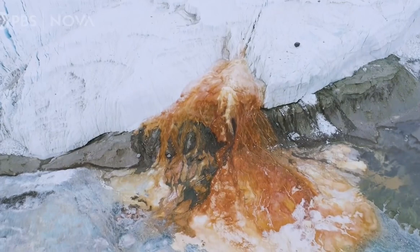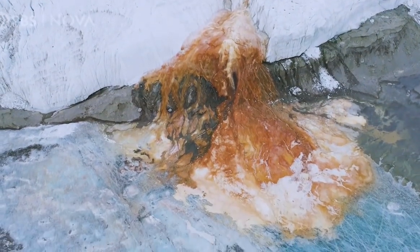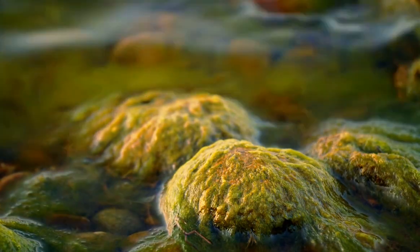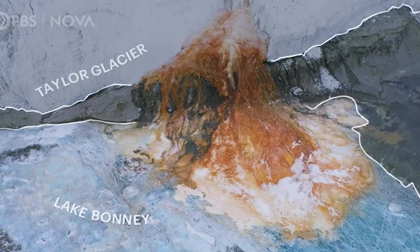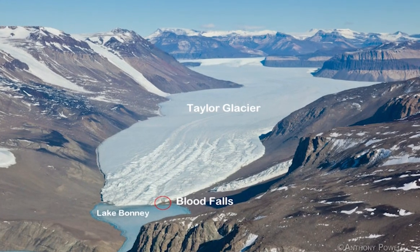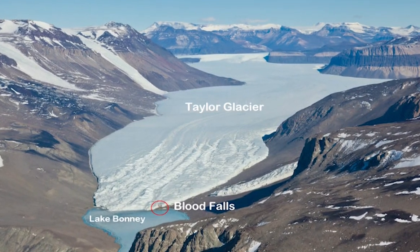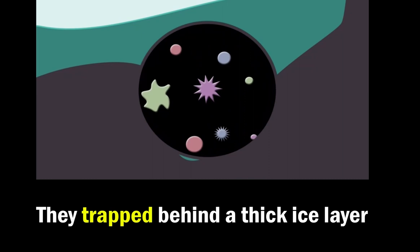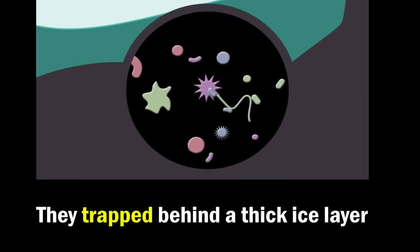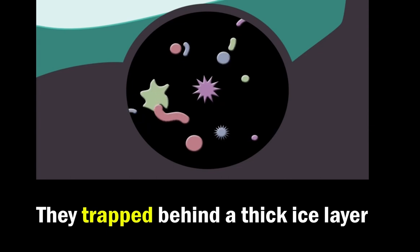In 1911, the red tint of the frozen waterfall was discovered and supposed to be due to algae when geologists first found it. About 2 million years ago, the Taylor Glacier encased a small pool of water with an ancient population of bacteria. They have been trapped behind a thick ice layer ever since, sealed inside a natural time capsule.